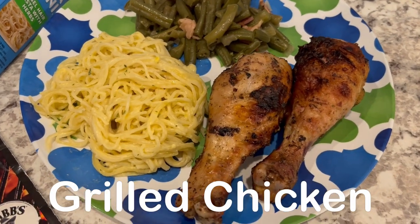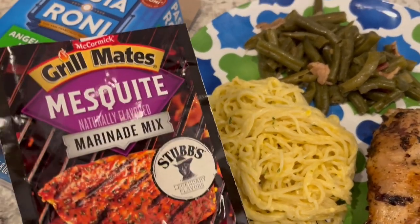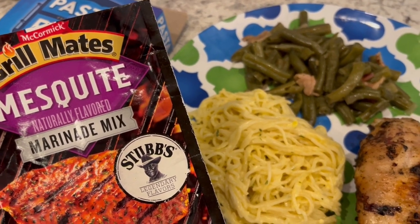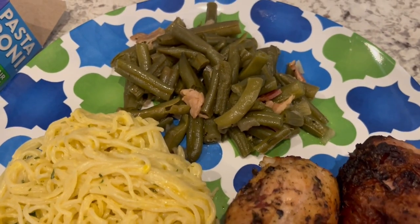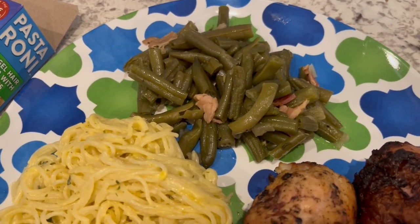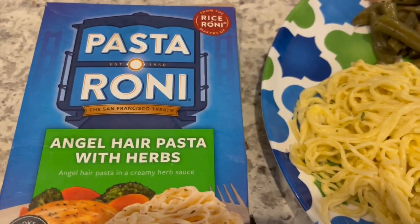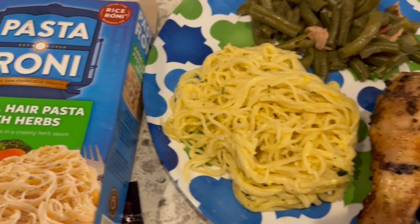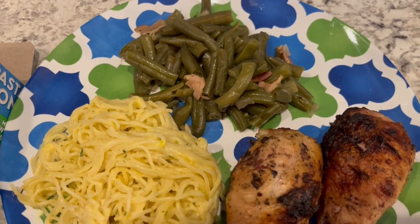So for dinner tonight, I grilled some chicken legs. In my pantry I had some McCormick Grillmates Mesquite marinade, and it is very tasty — has a great flavor. Serving it with a side of green beans with some bacon and bacon fat, and some Pasta-Roni, using the angel hair pasta with herbs. So this is what we are having for dinner tonight.